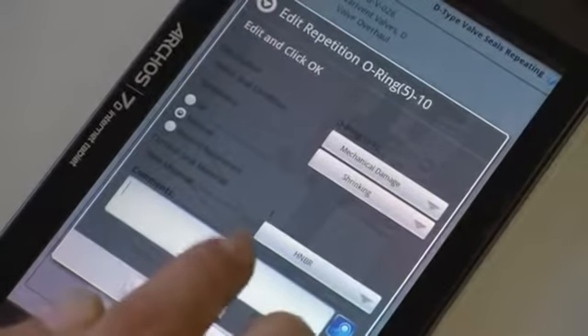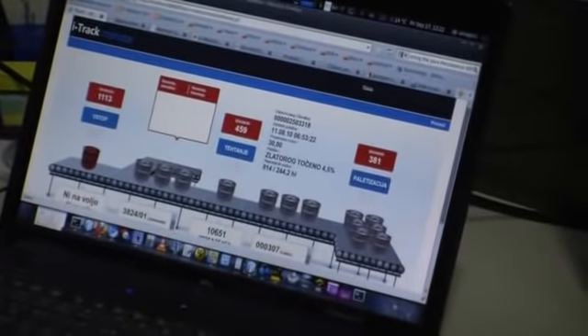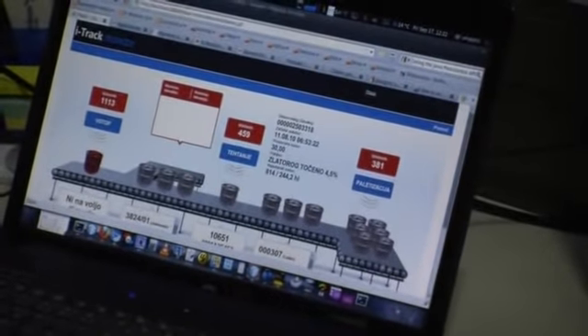ITRAC consists of a wide range of modules: a mobile service platform, asset and production process tracking, business applications, analytics and reporting, machine-to-machine interfaces, and business intelligence.